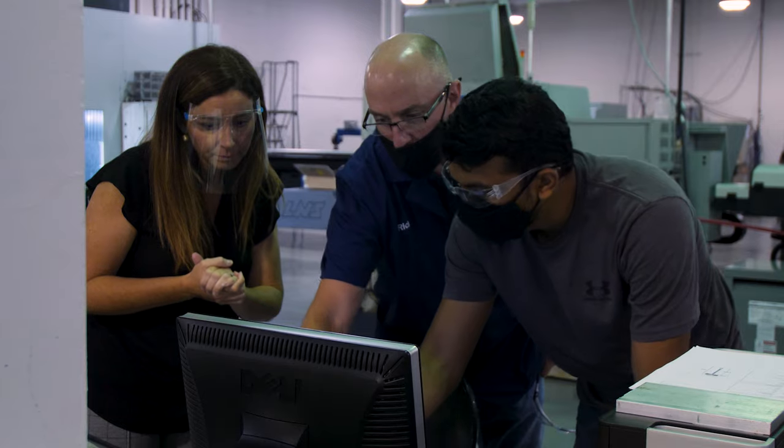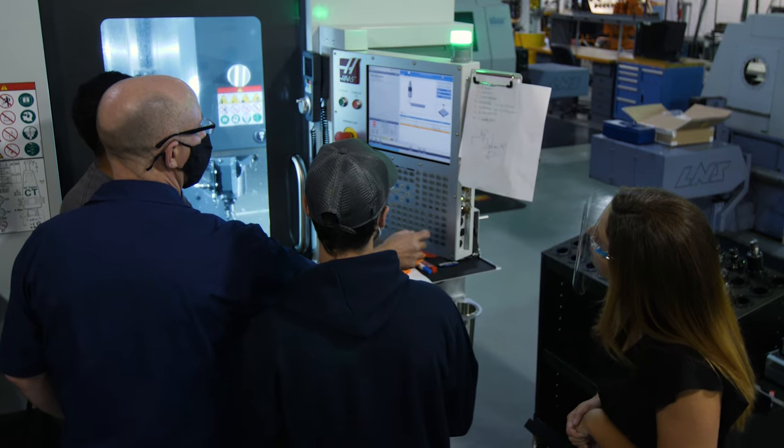My name is Rick Hendricks and I have been here for 25 years as a faculty member in the automated manufacturing and machining and manufacturing engineering program.